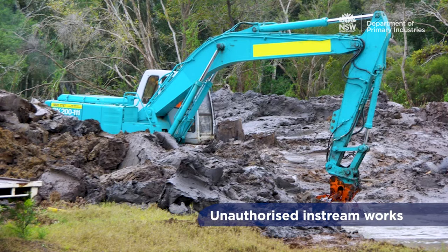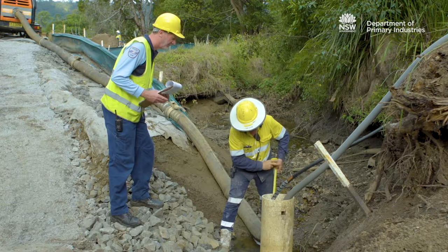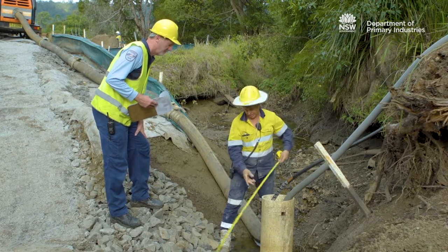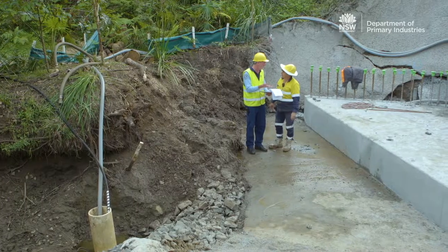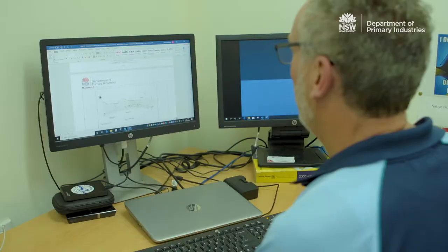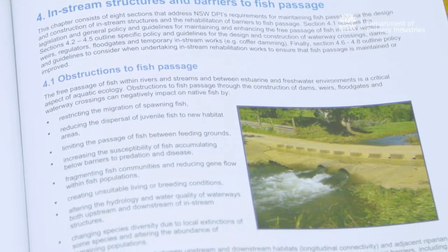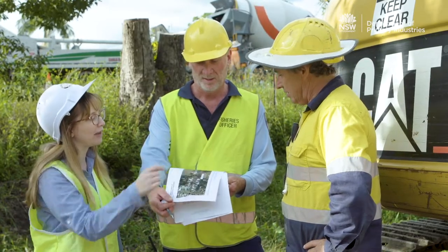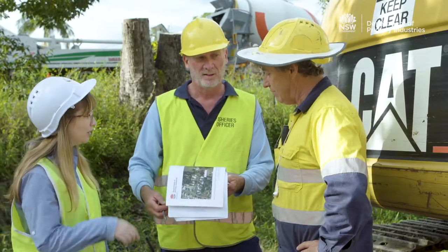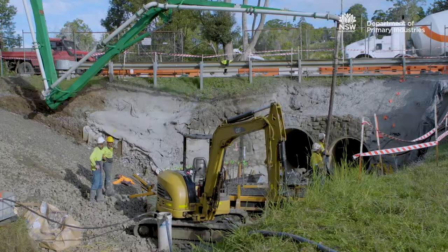Construction work in waterways can impact on fish and key fish habitat. Before commencing works in a waterway, you may need to obtain approval via a permit from the New South Wales Department of Primary Industries Fisheries, also known as DPI Fisheries. DPI Fisheries staff review work proposals to ensure that impacts on fish and key fish habitat are avoided or minimised. Works can commence when you have obtained a DPI Fisheries permit and are able to comply with the permit conditions.